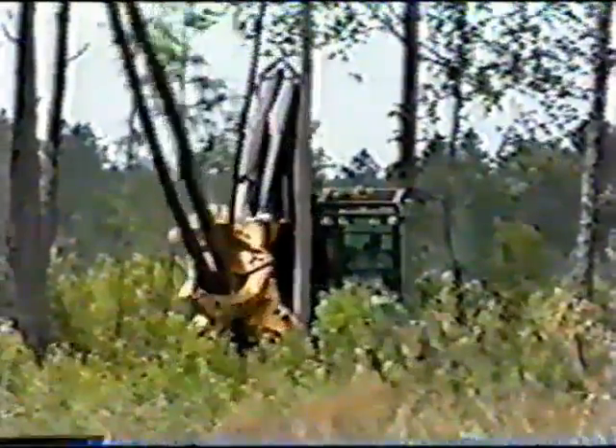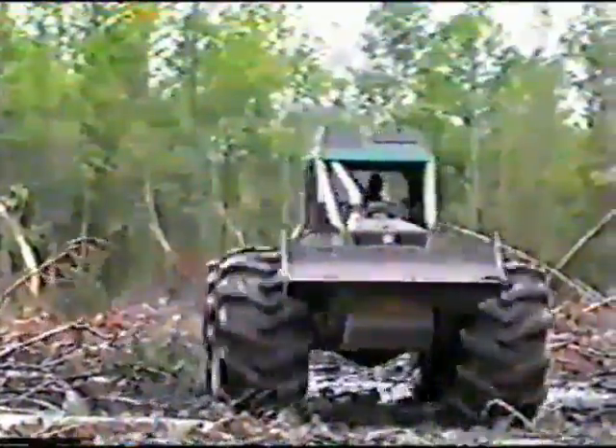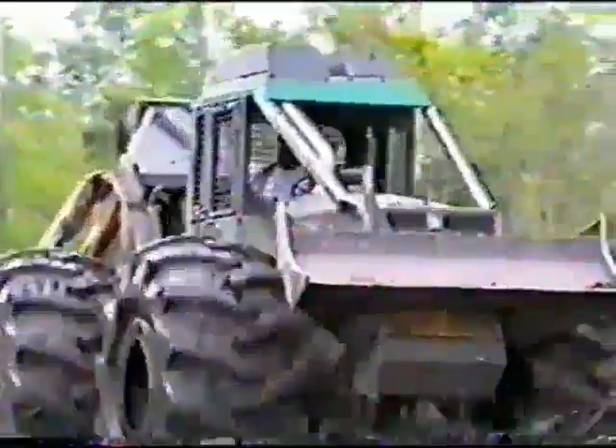In this cut, it's Timberjack's 608 Feller Buncher, followed up by the 450C Single-Arch Grapple Skidder — two of the hardest working machines in a light heavyweight division.